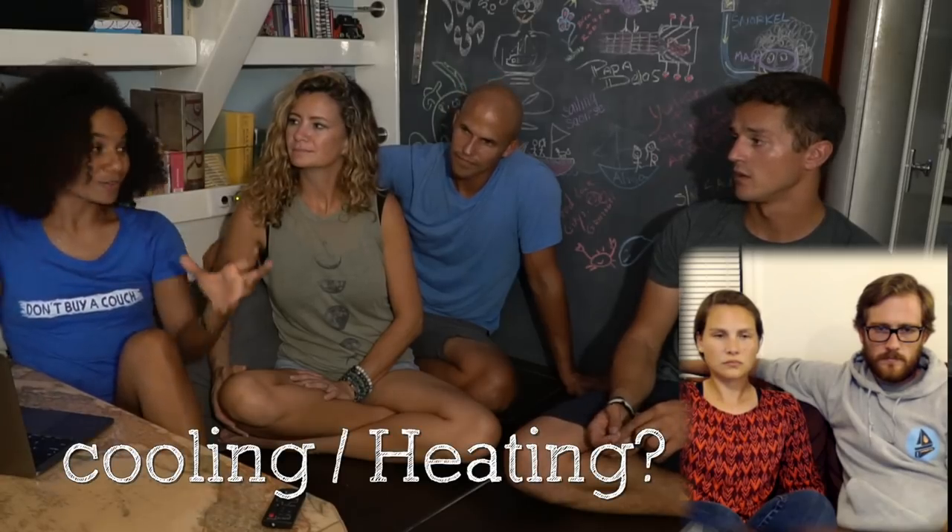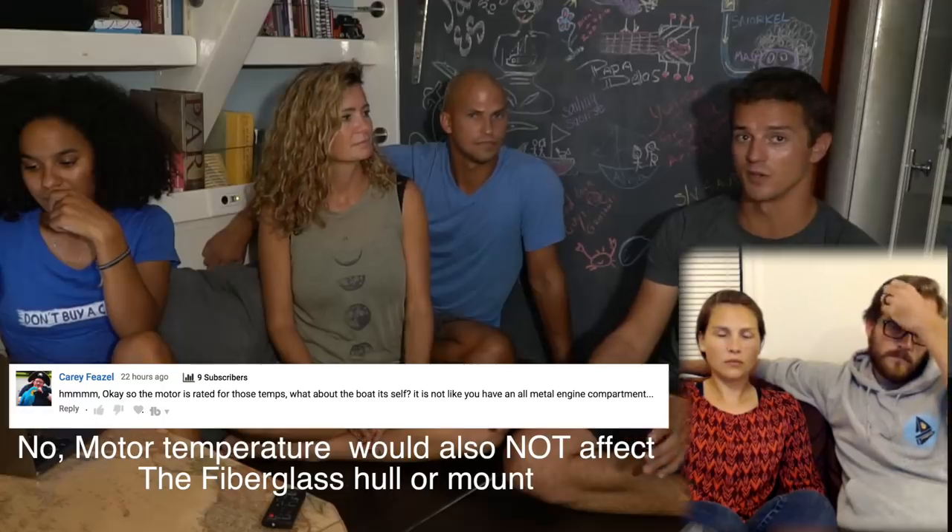Our motor has an internal fan, and we went to the junkyard and bought a car fan. Regarding comments about motor heating — our motor is designed to run at up to 350 degrees Fahrenheit continuously for 10,000 plus hours, so it won't damage the motor. We were losing efficiency at that heat, but we were just testing and probably will never motor for two hours at hull speed again.